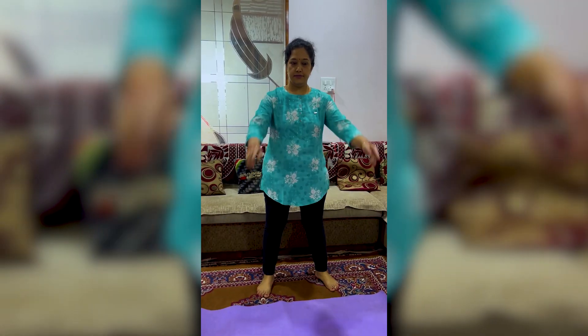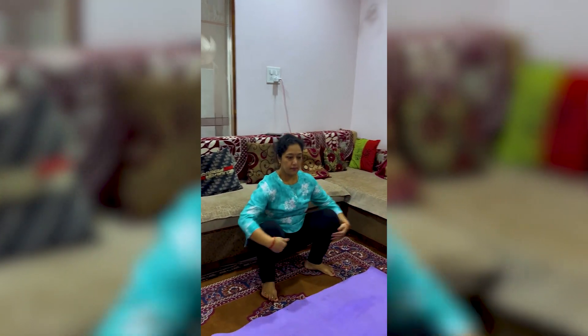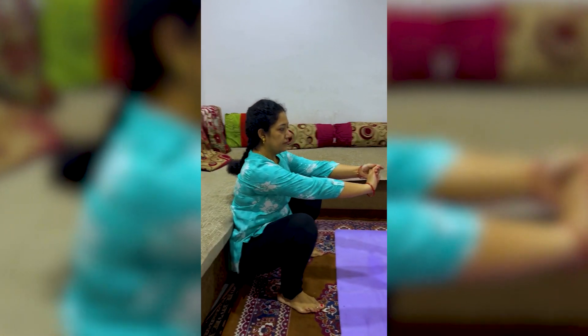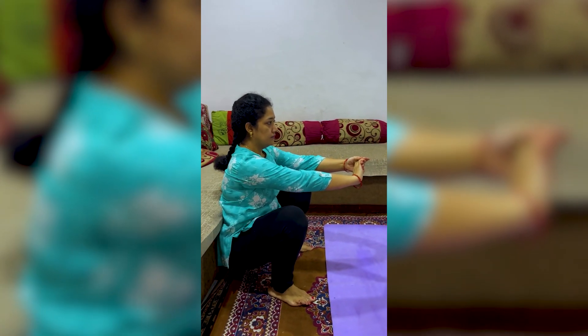Now, what exercises do we need to strengthen these muscles? Squats. You should do squats. You should be able to sit down into a squat position. If you are not able to squat properly, the baby will not be able to come down.